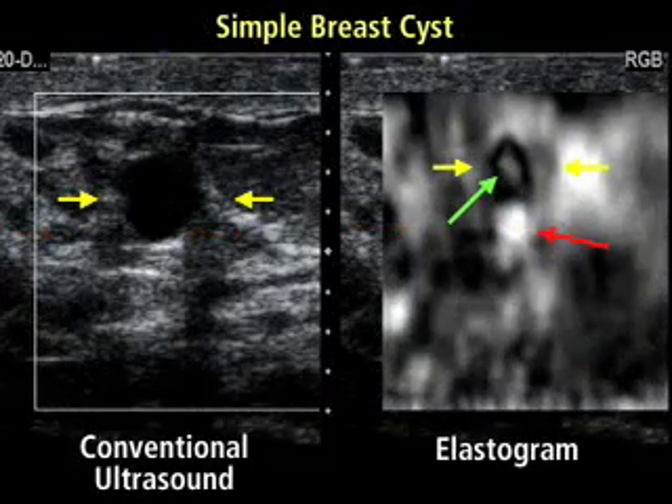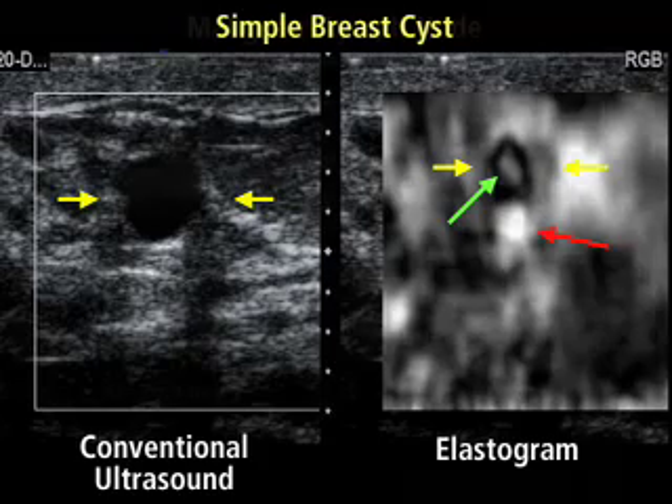This is an image of a simple breast cyst. Barr's group found that both simple and complex cysts had a bullseye appearance with a bright spot in the center that wasn't evident on conventional ultrasound images. The size of the cyst is also smaller on the elastogram on the right than on the conventional image on the left.